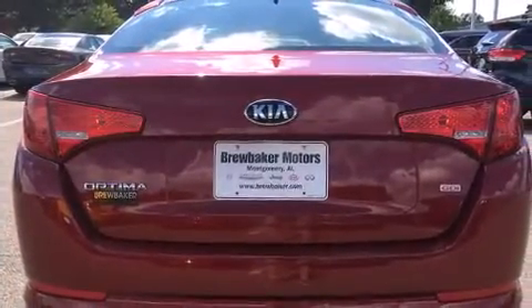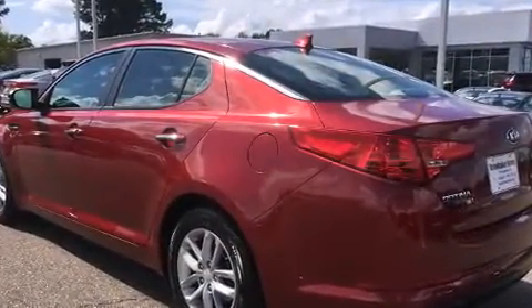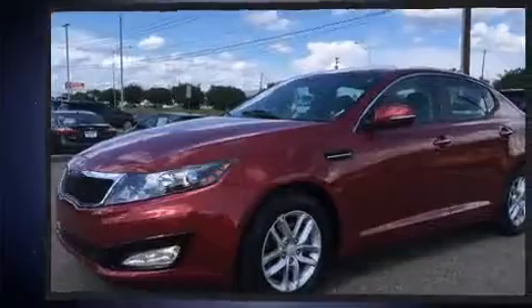Kia prioritized fit and finish as evidenced by one-touch window functionality, a tachometer, and much more.